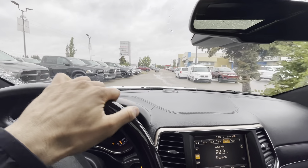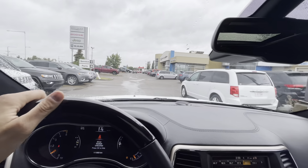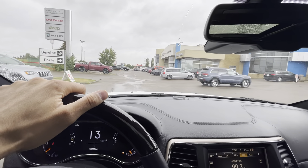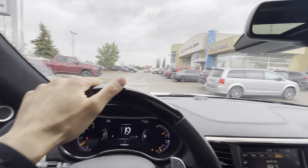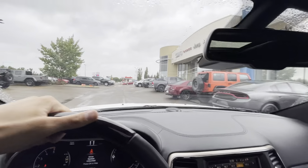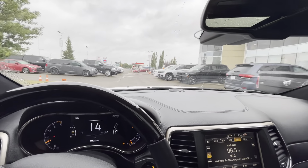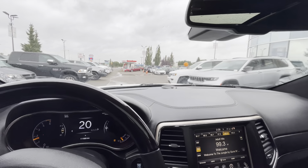Yeah, you can barely hear my voice it's so loud — super nice sound. Let me take this one for a quick little drive so you can get an idea of how it rides. I've turned off the climate control and let's go.